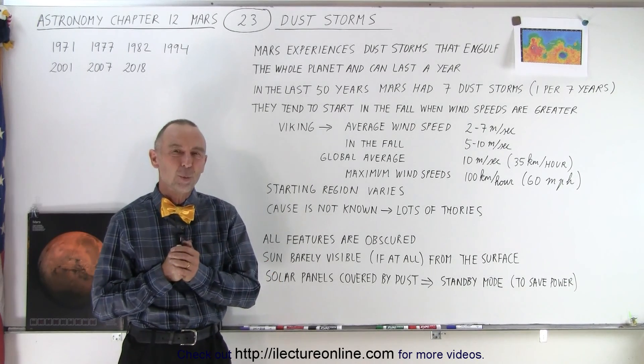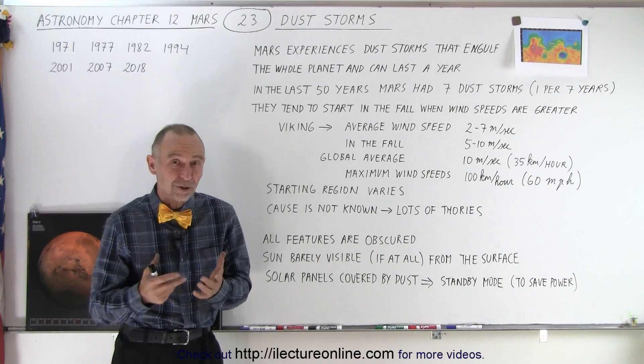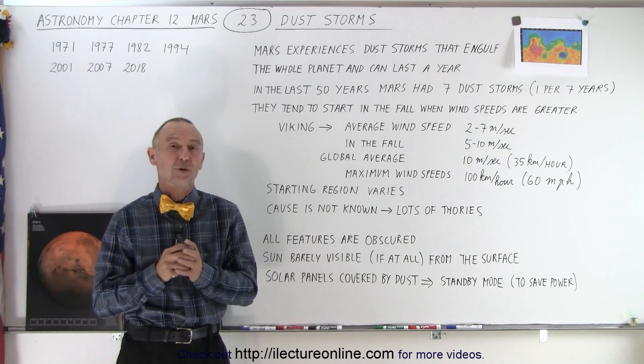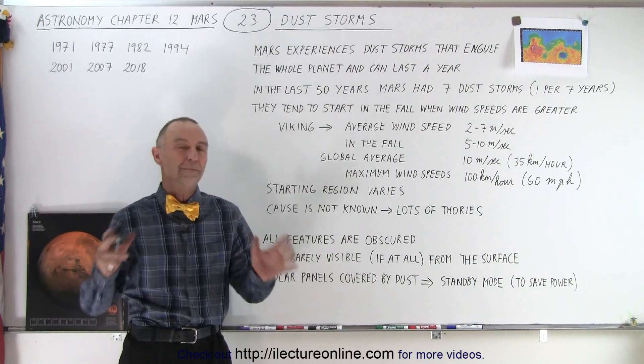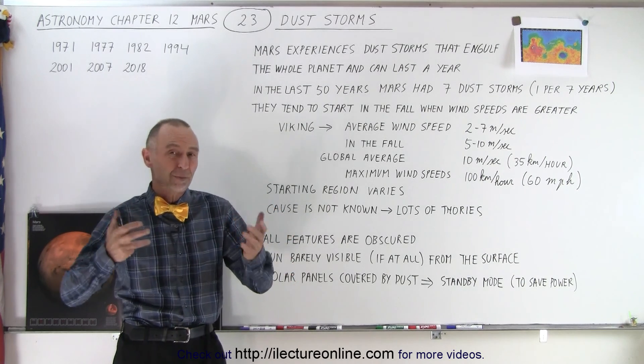Welcome to our lecture online. One of the most prominent features of Mars — and it's not a permanent feature — are the huge dust storms that at times envelop the entire planet. At that point, nothing can be seen on the surface from space.